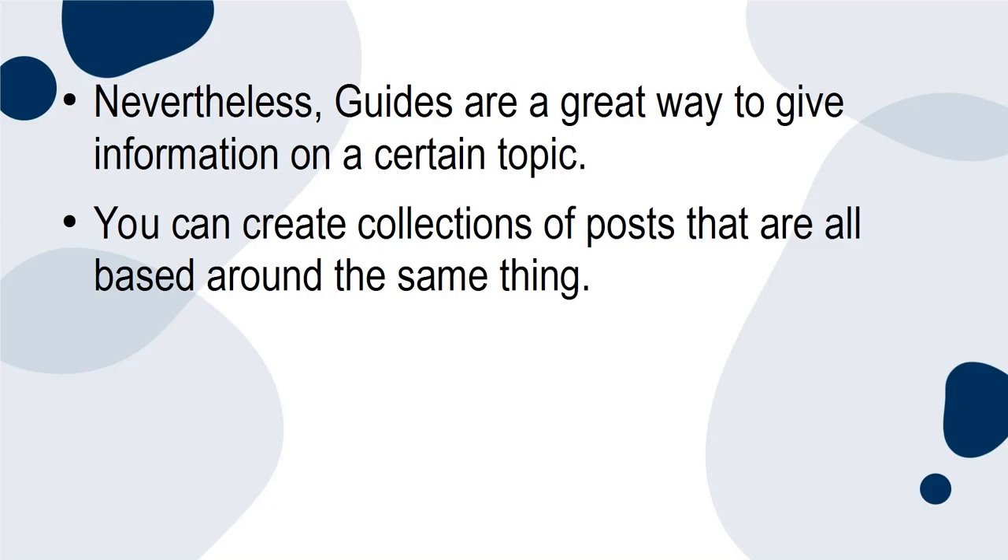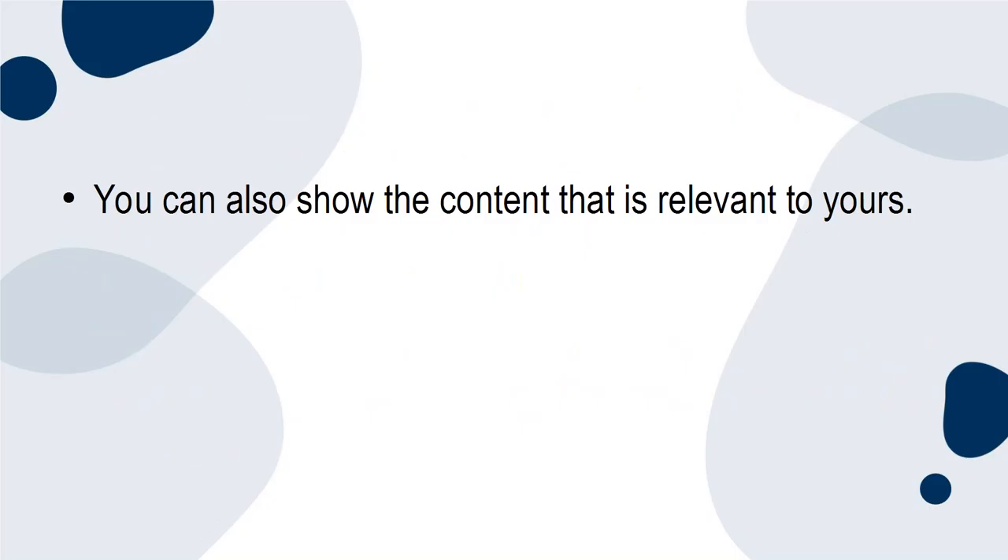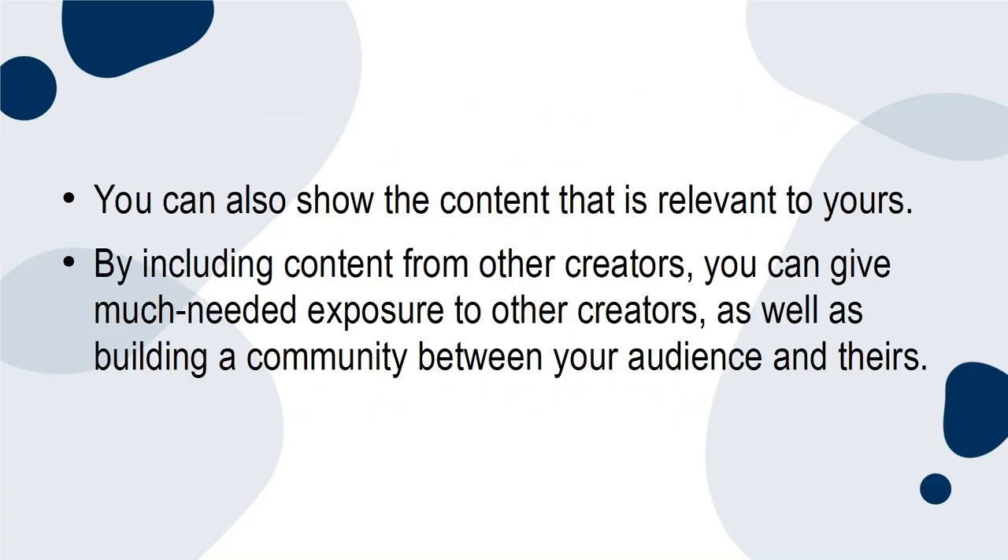You can create collections of posts that are all based around the same thing. This is a great way to highlight certain areas of your feed without your followers having to scroll through all of your posts. You can also show content that is relevant to yours by including content from other creators, giving them much-needed exposure as well as building a community between your audience and theirs.